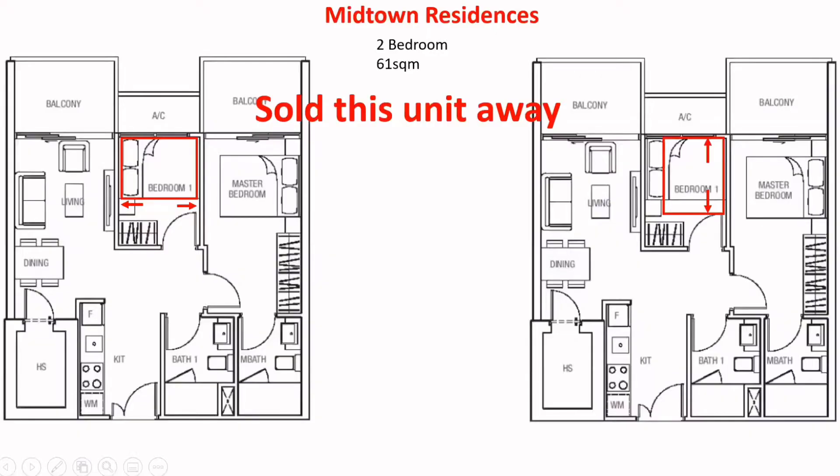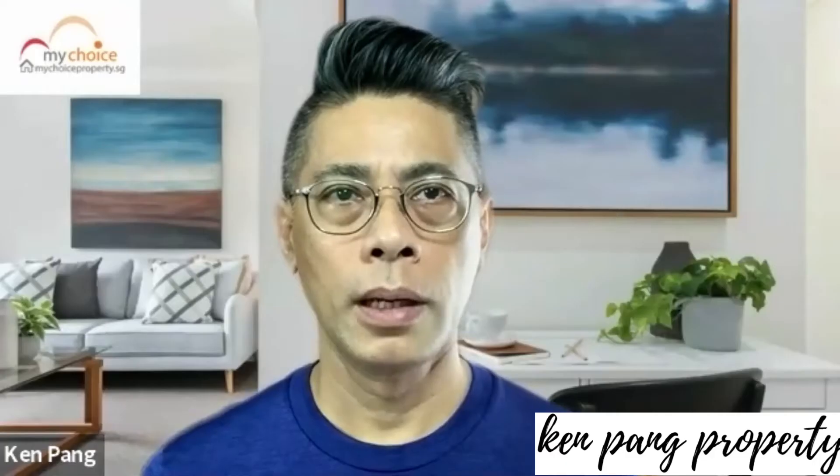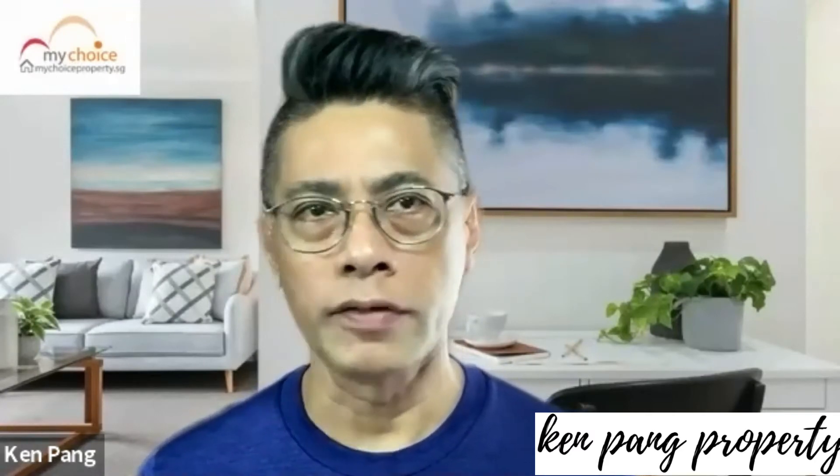The common bedroom for the two-bedroom and three-bedroom units could not even fit a single-size bed frame. I came to know about this project when it reached TOP, and the client contacted me to assist with the unit rental. From the onset, I was surprised at the poor layout of the development. It is difficult to convince clients to sell right after TOP, especially when the resale price is way below their buy-in price.